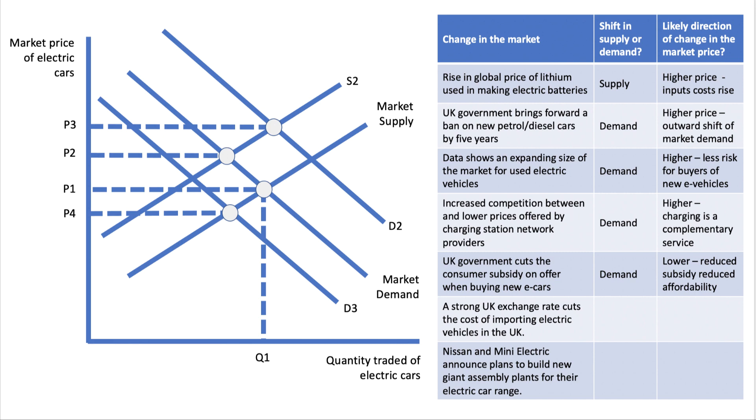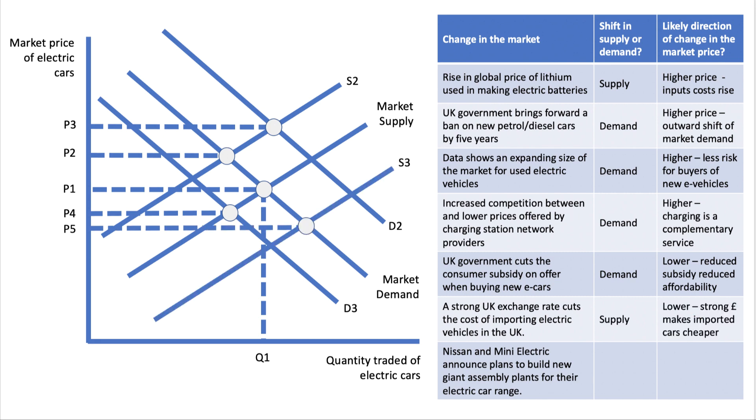Two more factors. Factor six: a strong exchange rate — let's say the pound goes up against the dollar or the euro. A strong exchange rate cuts the cost of importing vehicles into the UK. That would cause an outward shift in supply, as a lot of cars come into the UK from overseas. If the pound is strong, the cost of importing those cars goes down, increasing the supply of cars at a given price — and in theory that should bring down the price in the market.